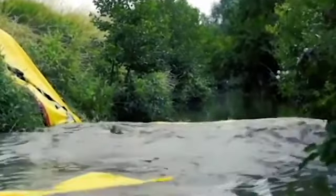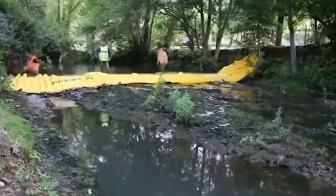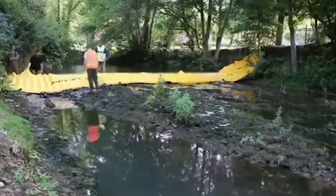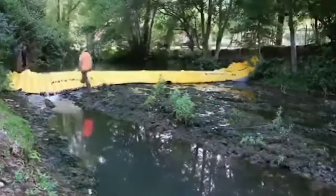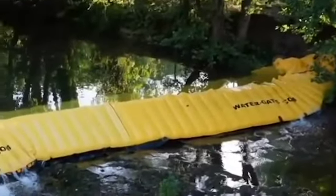The water lifts. It is a flexible emergency flood dam that harnesses the power of flood water to automatically fill, unfold, and stabilize itself. Water gates can provide flood protection anywhere from 6 inches to 5 feet high.